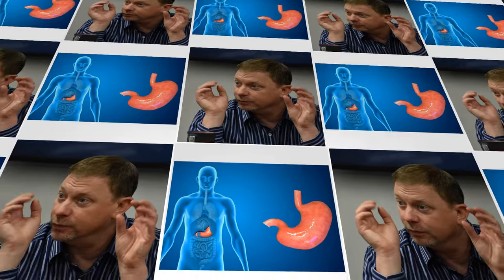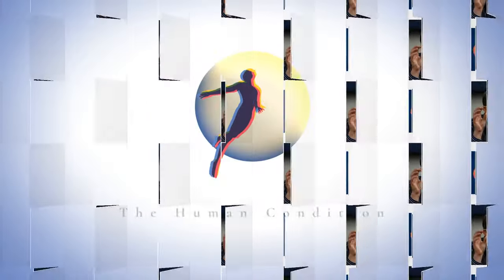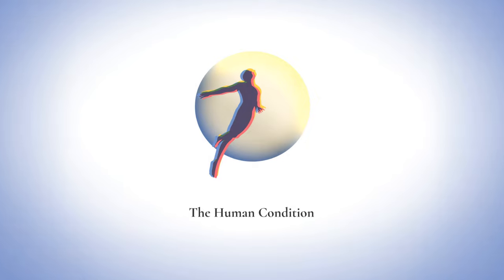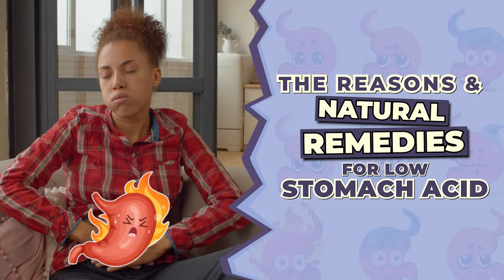Hello, I'm Michael Pierce, and this is The Human Condition. Today our topic is: what are the reasons and natural remedies for low stomach acid?